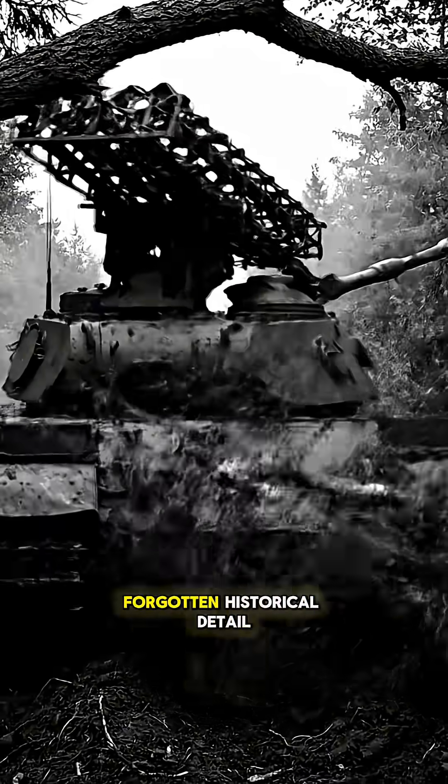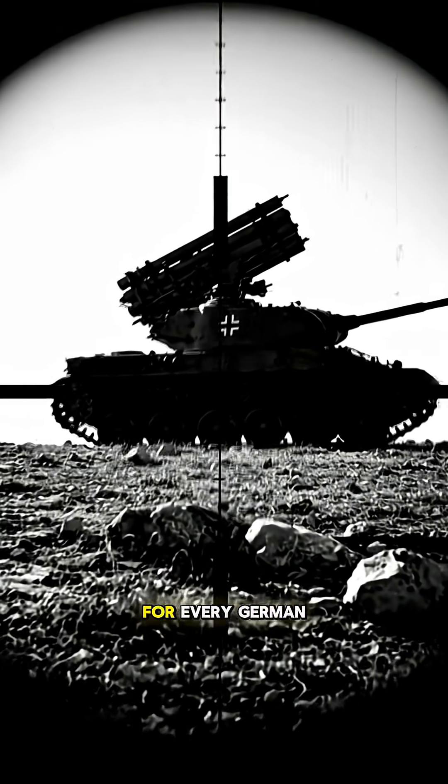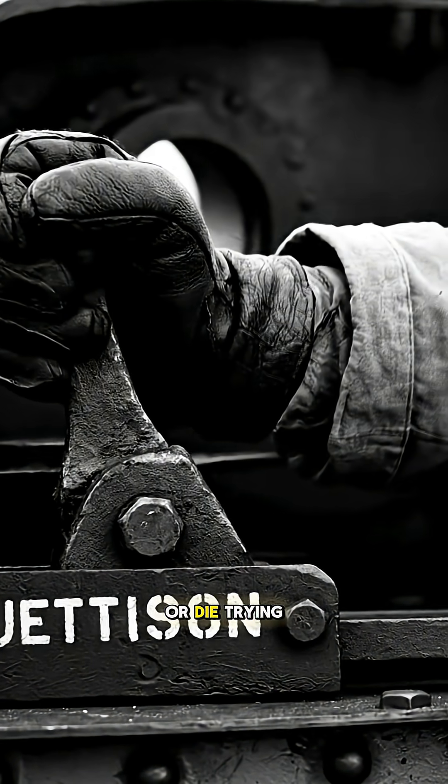But here's a forgotten historical detail. After firing, that empty rack became a giant 'shoot-me' sign for every German gunner. The crew had to use a desperate panic lever to discard the entire launcher, or die trying.